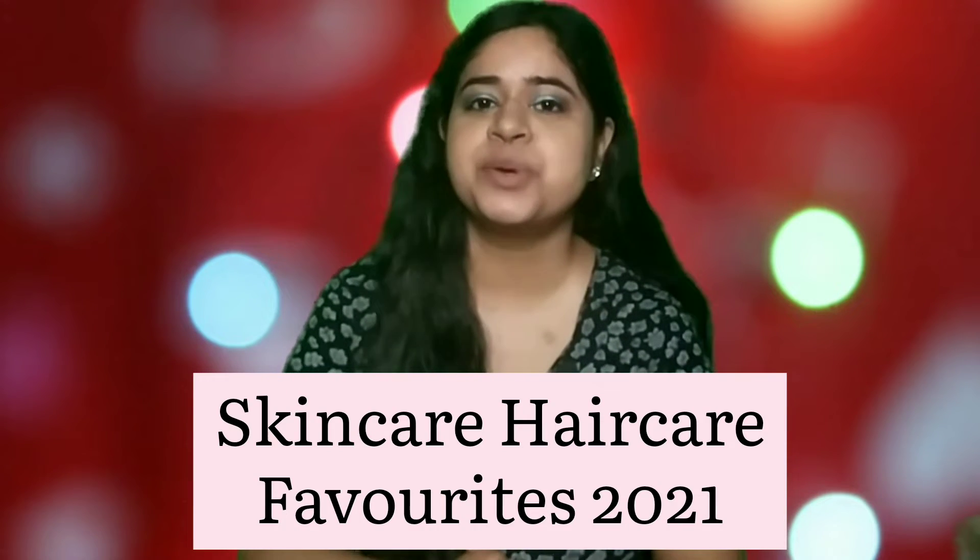Hi guys, welcome back to my channel. If you're new here, my name is Mary. In today's video, I want to talk about all of my skincare and haircare favorites from 2021. So let's get started.